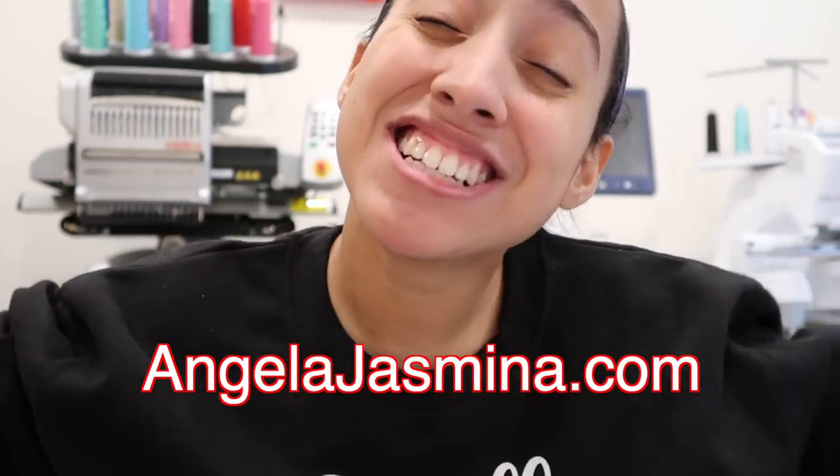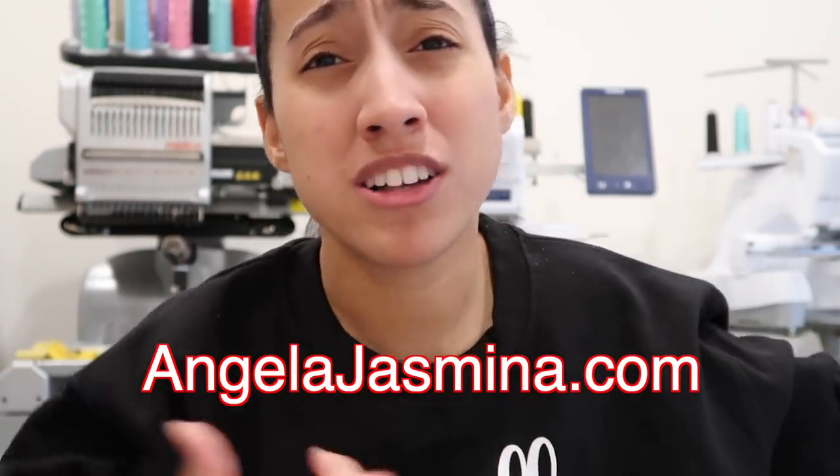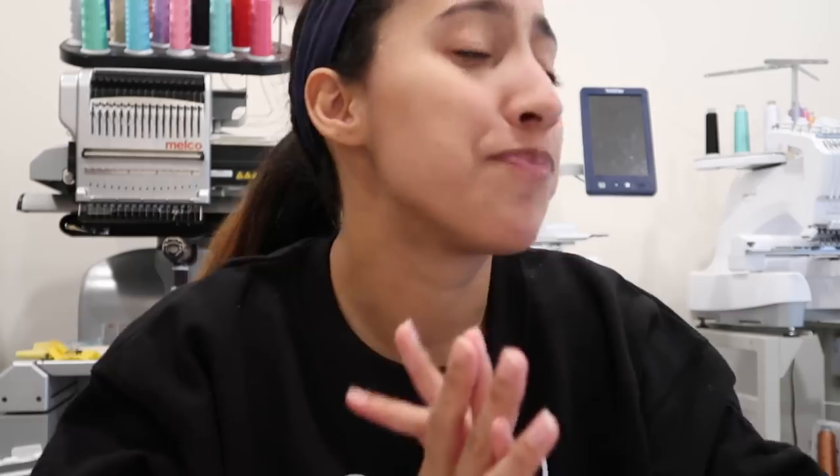Yes, I'm wearing the same clothes as in my last video because I'm recording this the same day — I know some people will come for me in the comments. I love this sweater: 'Small Business Big Goals.' You can get this at angelajazmina.com while supplies last. If you haven't watched the video where I made these, you can go watch that.